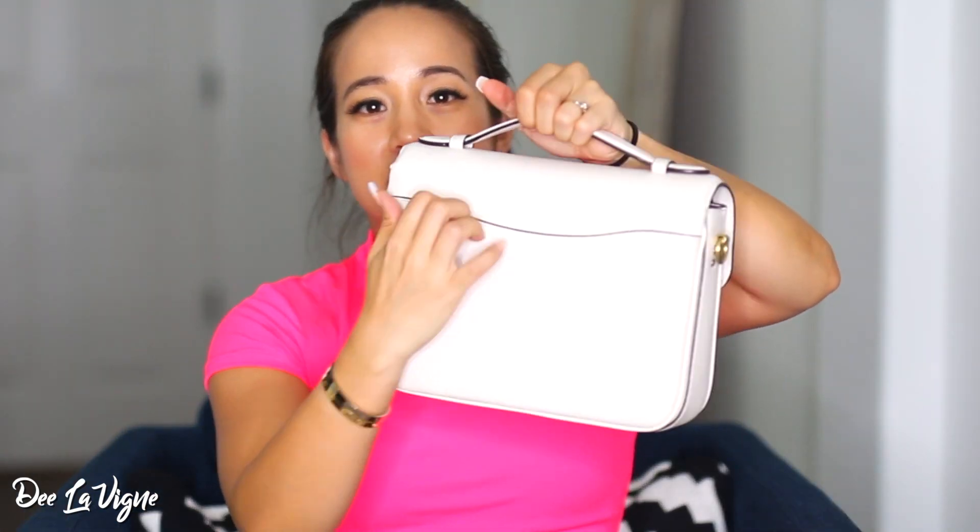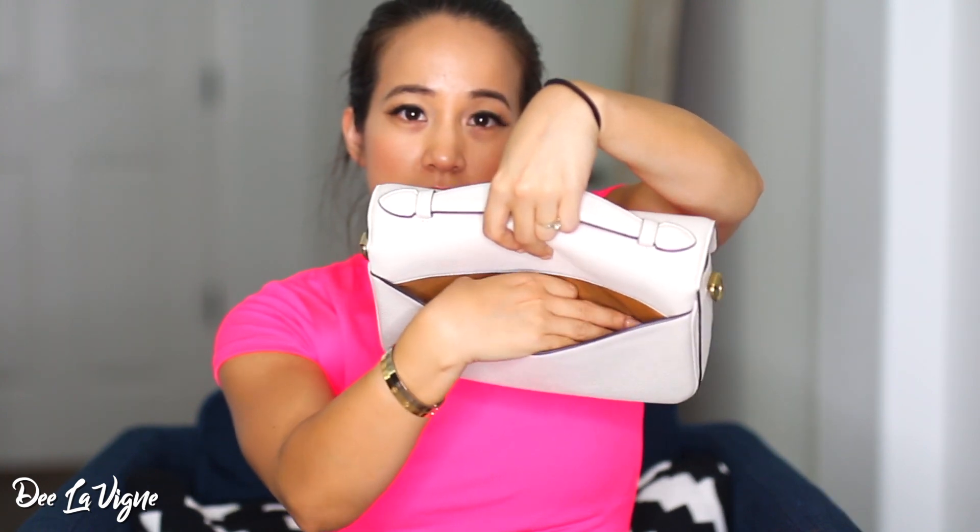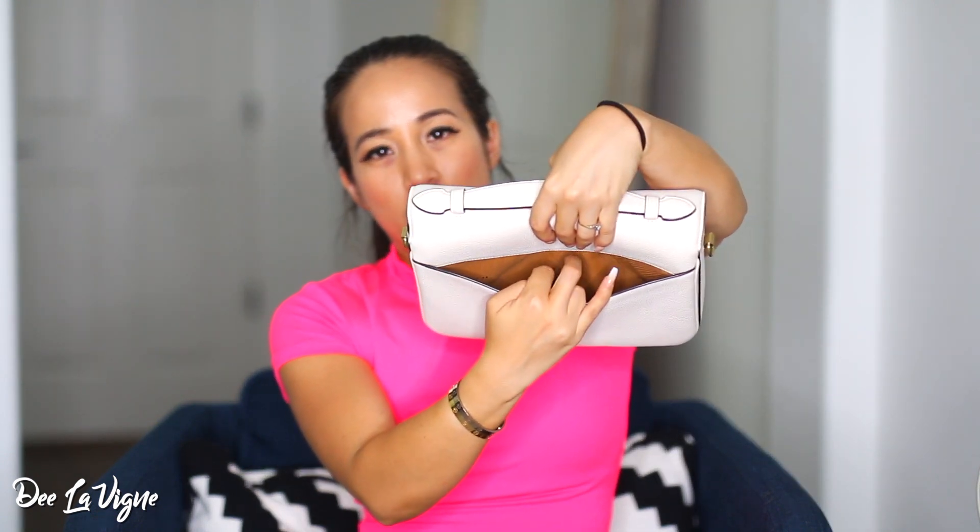On the back, it has a pocket which is super convenient — you can slide your phone or receipts in there. I've used this bag three times so far and usually just house my phone and receipts in that back pocket. The hardware is a brushed gold, which I think looks so beautiful with this chalk color.